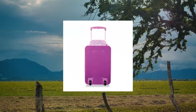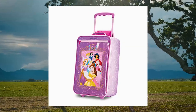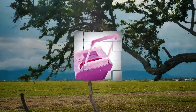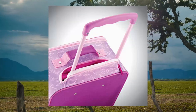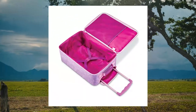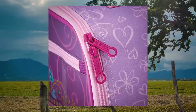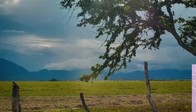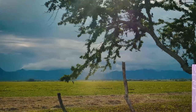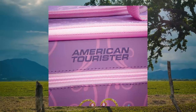American Tourister Kids Disney Soft Upright Luggage with Telescoping Handles, Princess, 18-inch. This 18-inch kids upright luggage maximizes packing power and meets carry-on size restrictions for those traveling domestically and looking to stay light. Packing dimensions 18.0 x 12.0 x 7.0. Overall dimensions 19.48 x 13.18 x 7.87. Weight 3.86 pounds. 10-year limited warranty against defects in materials and workmanship.